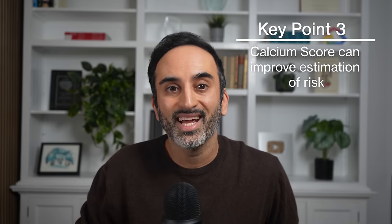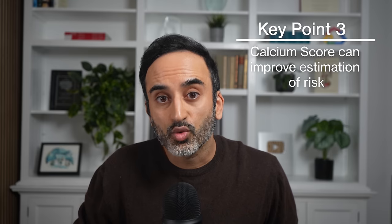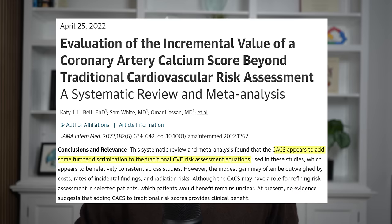Remember, we already measure risk using traditional risk factors. But key point number three: the calcium score is an independent risk factor in that it can further improve determination of risk. Using traditional risk factors and a coronary artery calcium score, you can calculate the 10-year risk of coronary heart disease using the MESA calculator. However, it's uncertain whether this actually leads to any clinical benefit — i.e. actually saves lives — over and above using traditional risk factors alone.